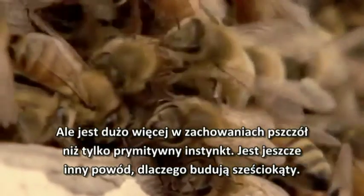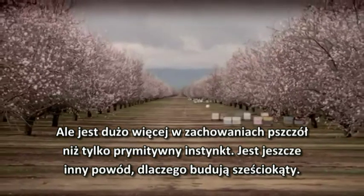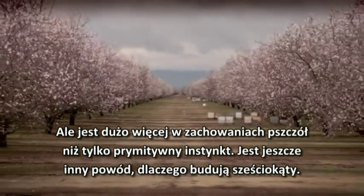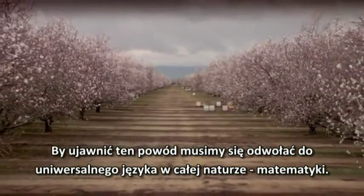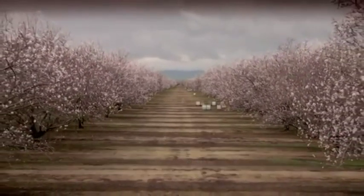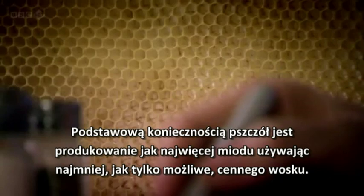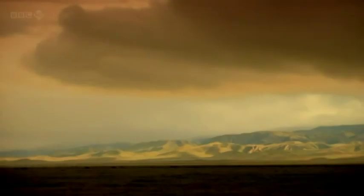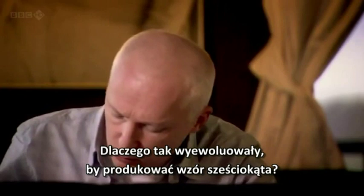But there's more to the bees' behaviour than raw instinct. There's another reason why they build in hexagons. And to reveal that reason, we need to turn to the universal language of all nature: mathematics. The bees' primary need is to store as much honey as they can while using as little precious wax as possible. The bees' honeycomb is an amazing piece of engineering.